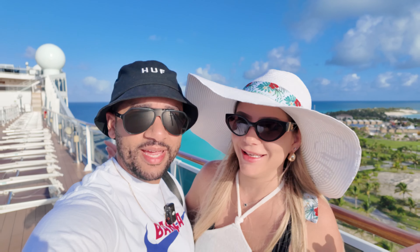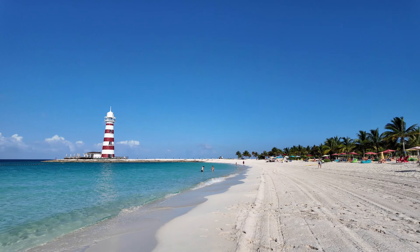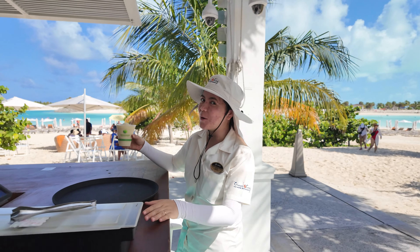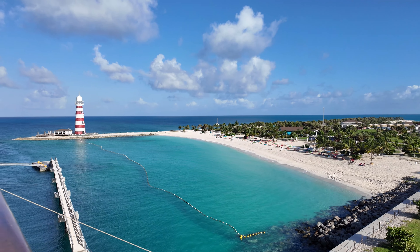Welcome to Ocean Cay! What's more American than eating hot dogs on the beach? Hello guys, we're at Ocean Cay and it's about time to have some fun. Our balcony is giving us the opportunity to enjoy this view even closer. We're going to start the day from the comfort of our balcony looking at this beautiful place.